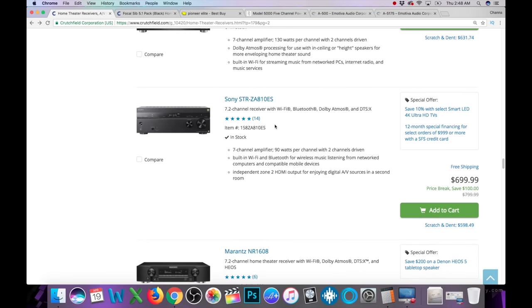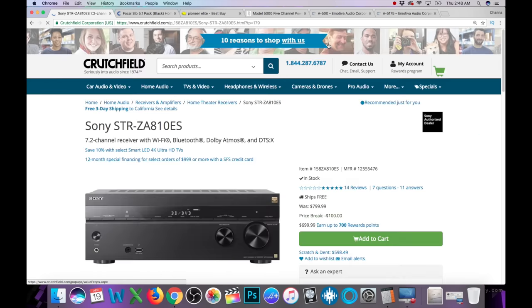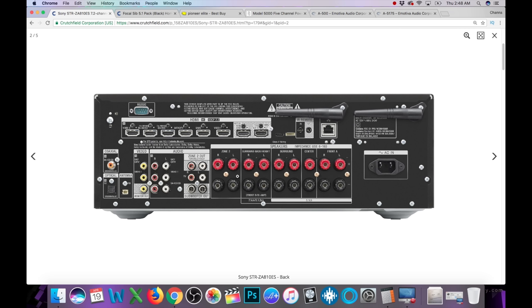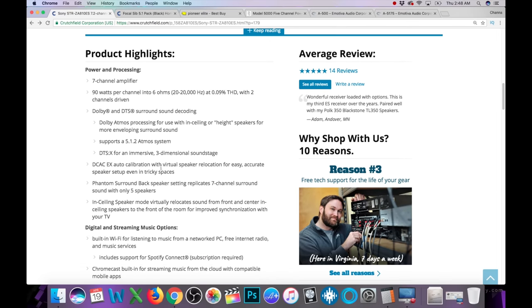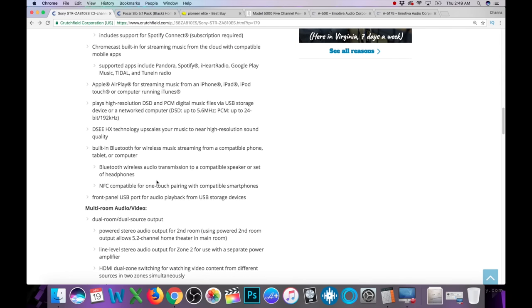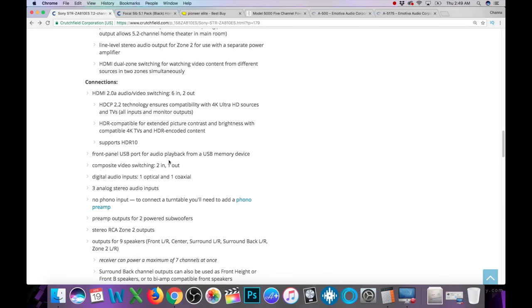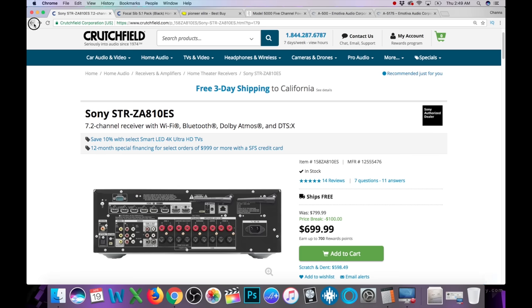Now we have the Sony ES line, getting into their higher end — $799 down to $699. How does this compare with that Onkyo we just saw for $699? The back looks pretty much just like the STR-DN1080. Stats: 90 watts per channel into two channels at six ohms. Same kind of streaming — Spotify, Tidal, iHeartRadio, Google Play, DSD support. This is just HDR10, so no Dolby Vision. It does work with Google Home for voice-activated control, which is an interesting option.